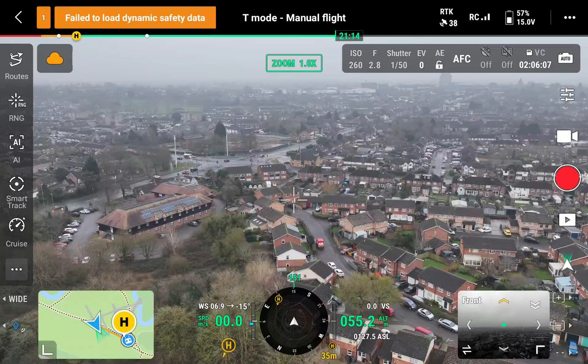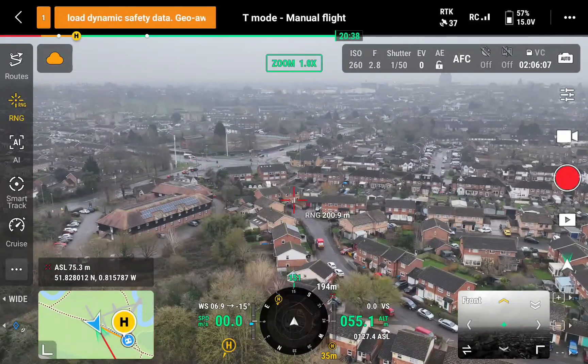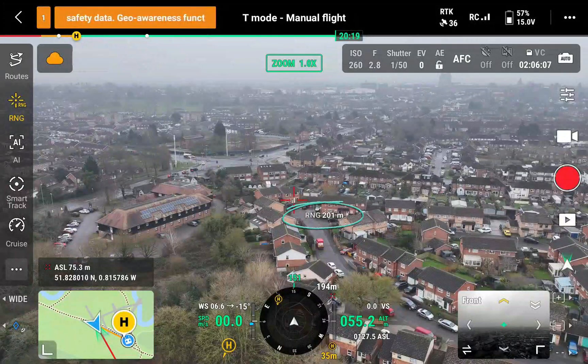This is an amazing feature - the laser rangefinder. In the top left, click on the RNG icon. This will bring up a red crosshairs on the control screen. Two other bits of information are displayed as well when this is clicked: the range from the aircraft to the target - in this case it is 200 meters - and also the above sea level altitude of where the crosshairs are focused on, and the lat/long of the focused area.